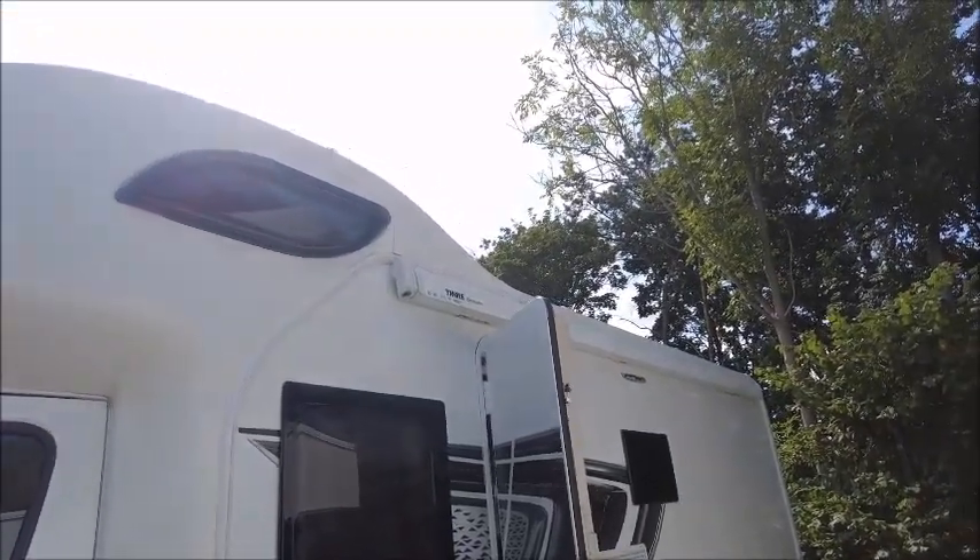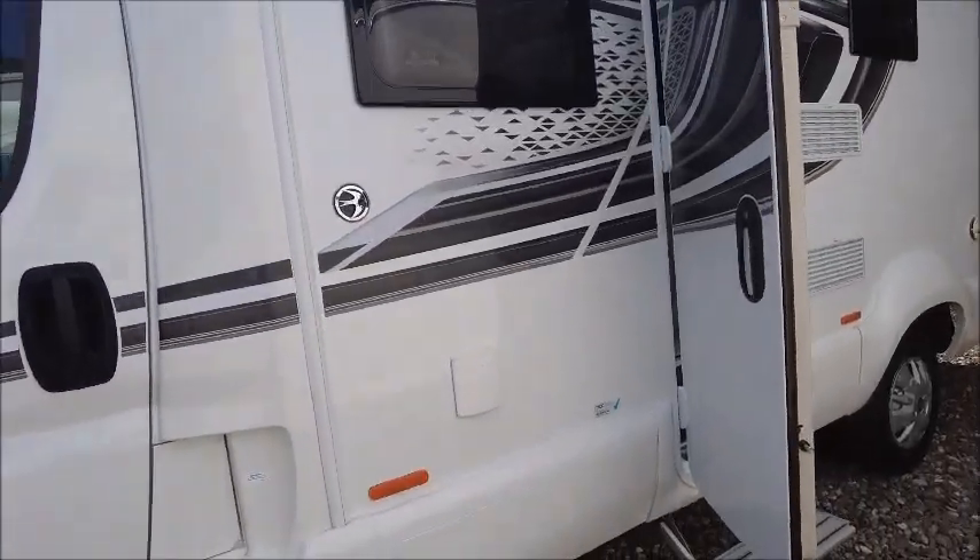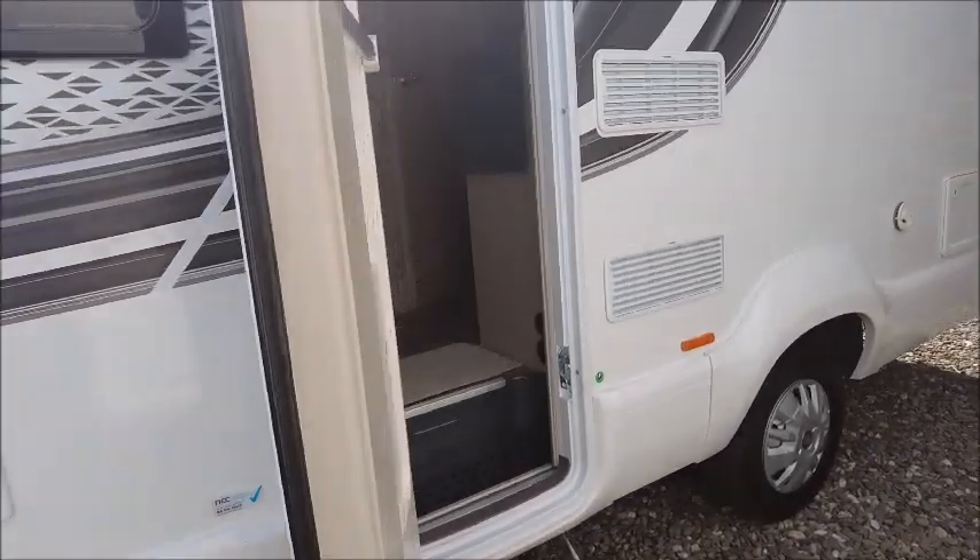At the top here you've got the large canopy, which is great for a nice sunny day like today. You've also got the Truma heating.